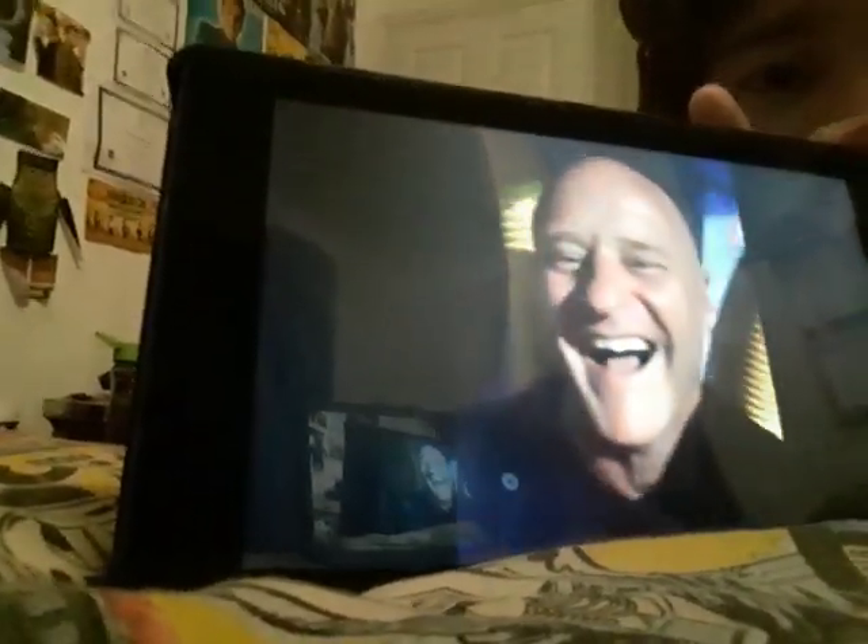I'll show you the proof in the video — I've got it here. So we just press play... oh man, that was awesome! There he is — Merlin!